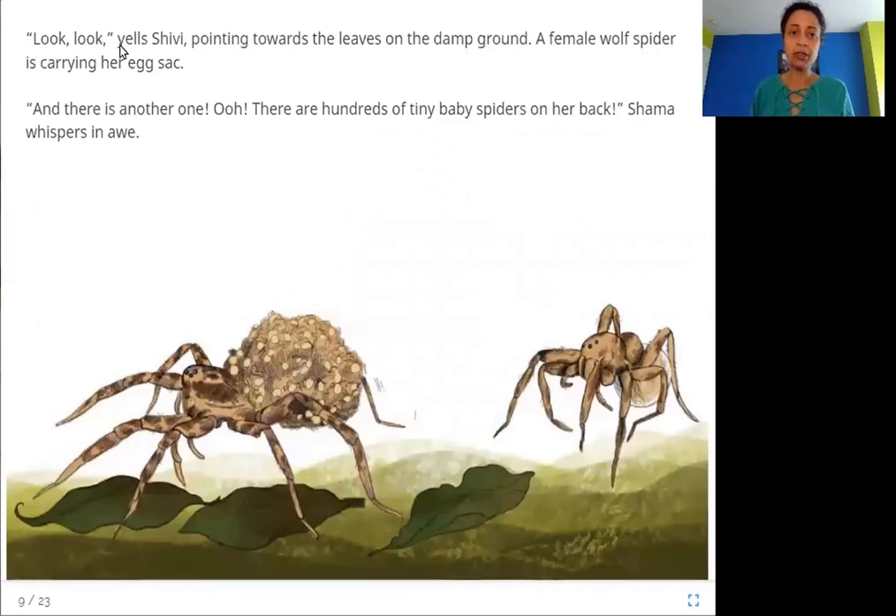"Look, look!" yells Shivi, pointing towards the leaves on the damp ground. A female wolf spider is carrying her egg sack, and there is another one. "There are hundreds of tiny baby spiders on her back," Shama whispers in awe. Here in the picture are the wolf spiders — they carry their little ones on their backs.